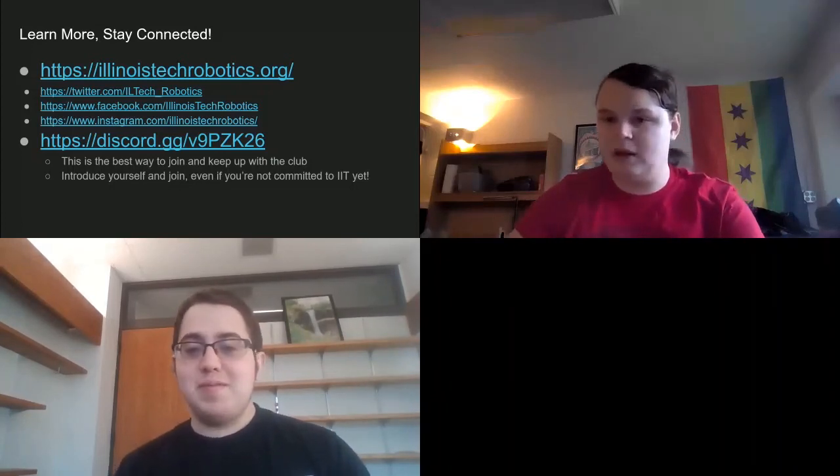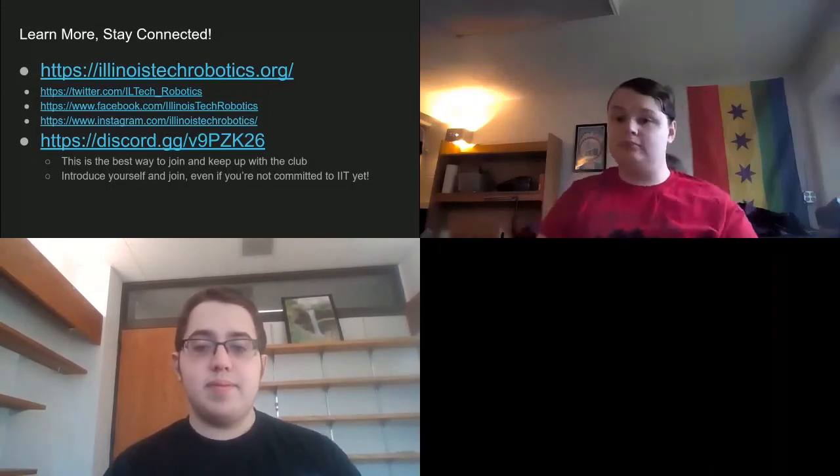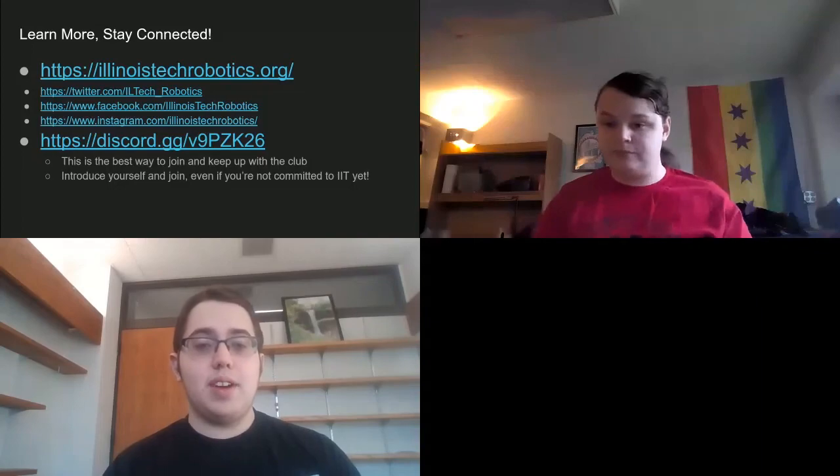I think we're coming up on our 10 minutes. Thank you all for the questions — those are all great. Good luck on the next session and I hope to see you at IIT in the future. Thank you all for coming.